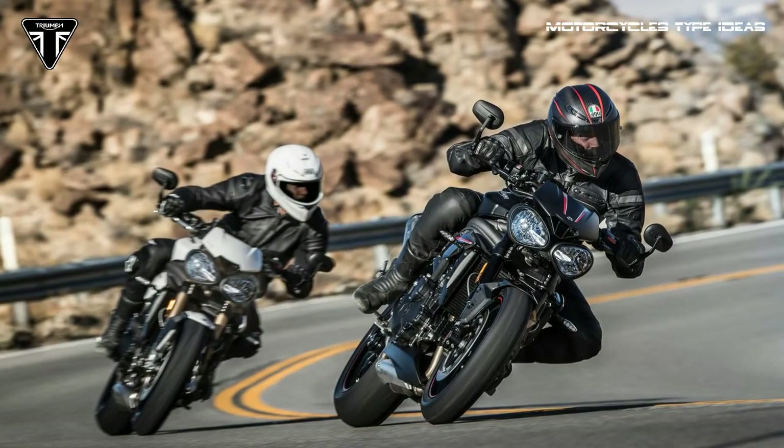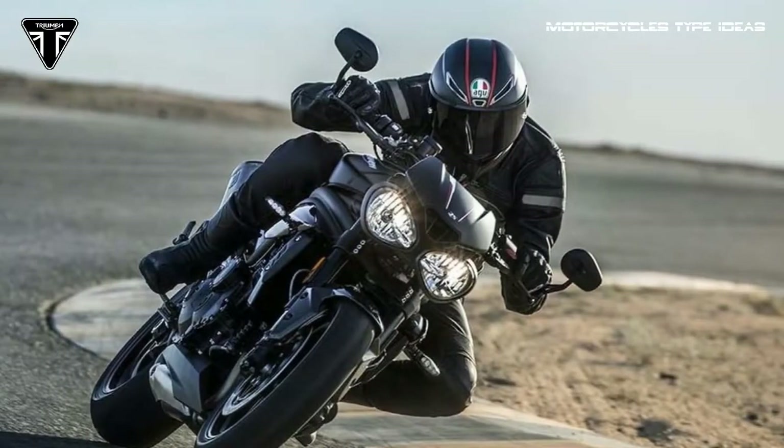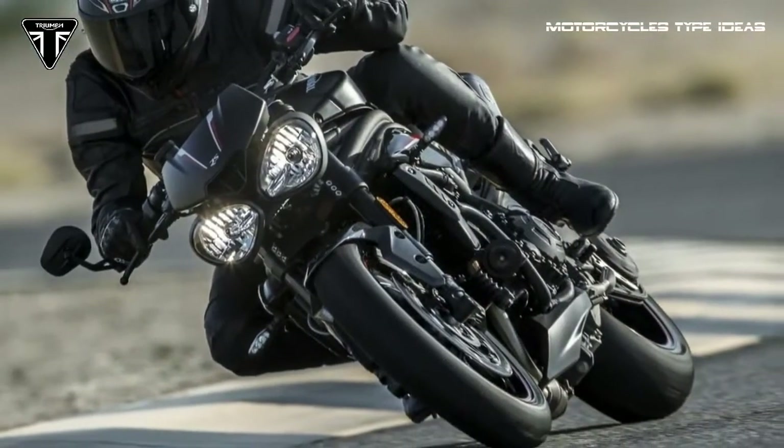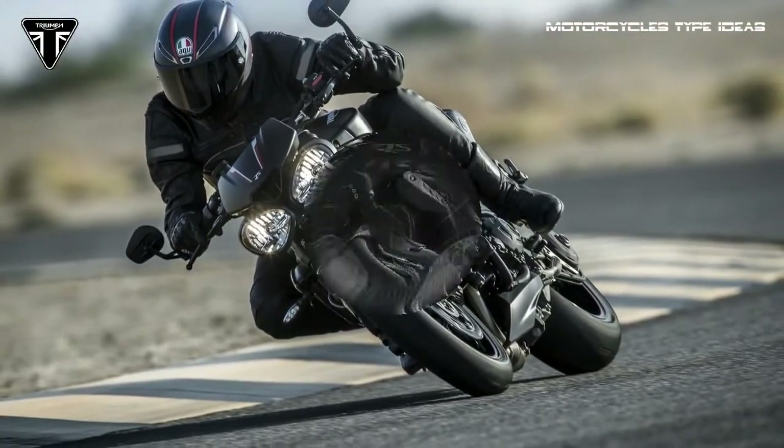Up front are Brembo M4.34 radial monoblock 4-piston calipers, and the wheels are shod with Pirelli Diablo Supercorsa tires. The RS also features an adjustable handlebar brake lever, a matching clutch lever, and a new comfort seat.